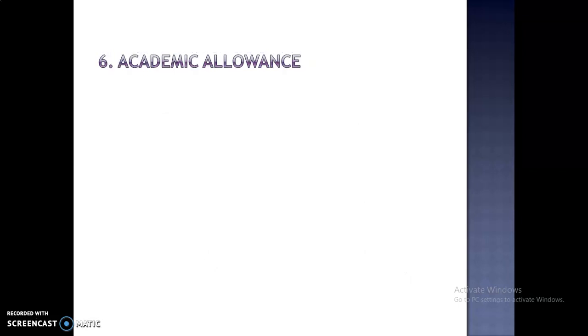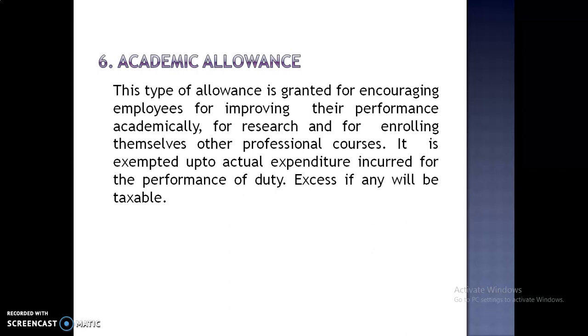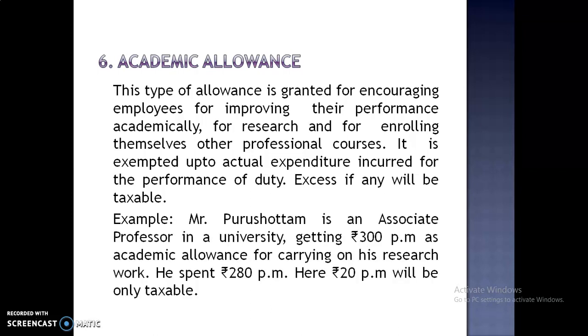The last point is Academic Allowance. This allowance is granted for encouraging employees to improve their performance academically, for research purposes, or for enrolling in other professional courses. It is exempted up to actual expenditure incurred for the performance of duty; excessive spending will be taxable. For example, Mr. Prashortam is an associate professor in a university, getting Rs. 300 per month as academic allowance for carrying on his research work. He spent Rs. 280 per month, so Rs. 20 per month will be taxable.